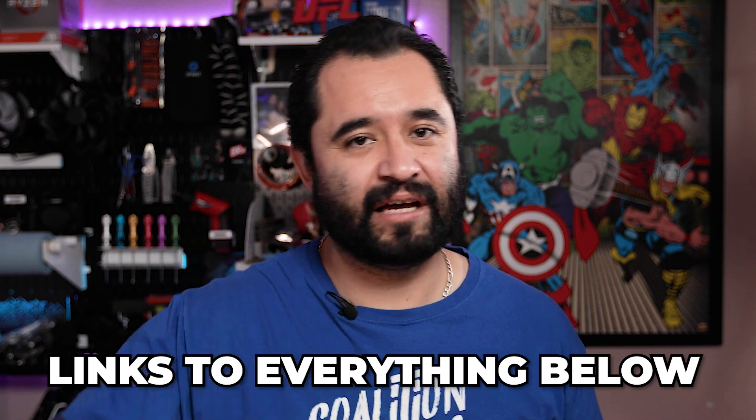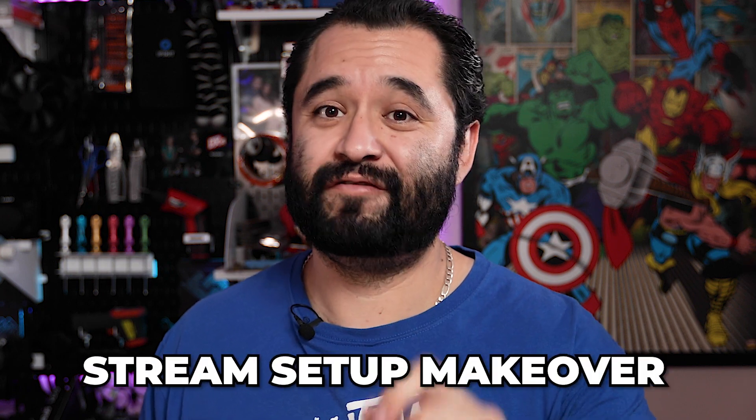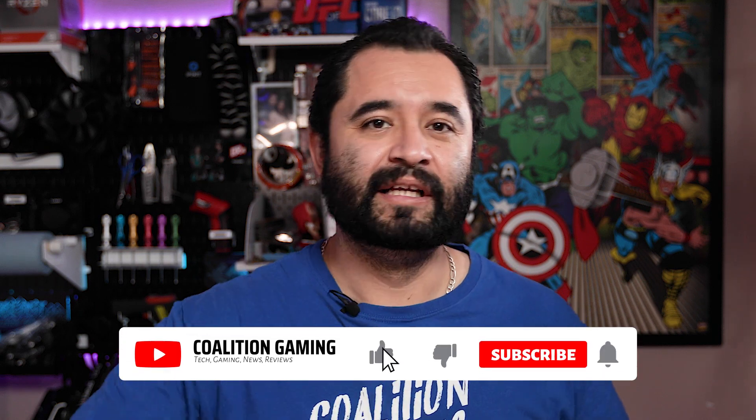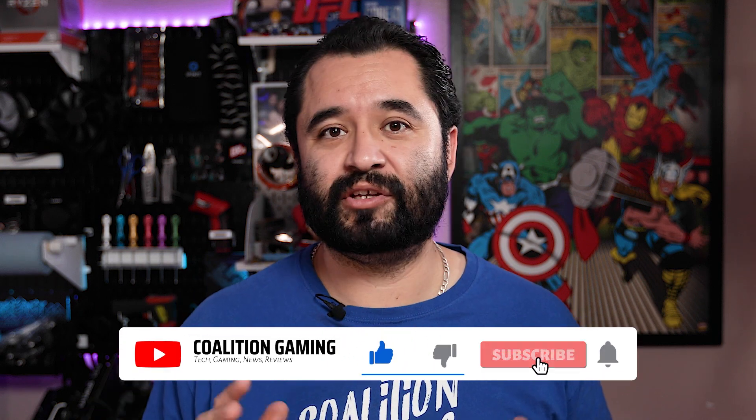My brother is going to be very happy with this system, but just dropping it off and telling him good luck isn't part of the plan. Hit that subscribe button because up next will be a stream setup makeover featuring this PC — you won't want to miss that. If you like this video, you know what to do — hit that subscribe button and that bell so you don't miss a single upload.